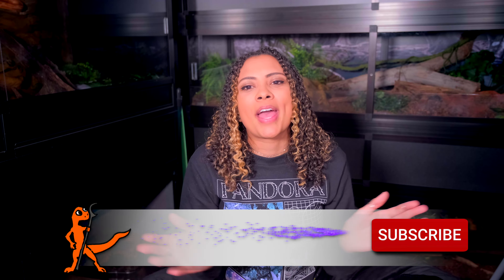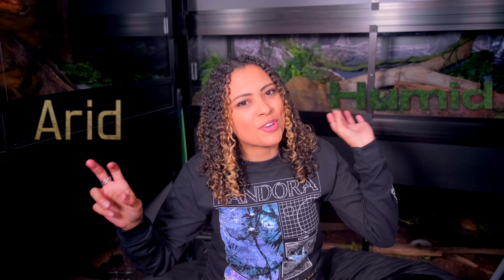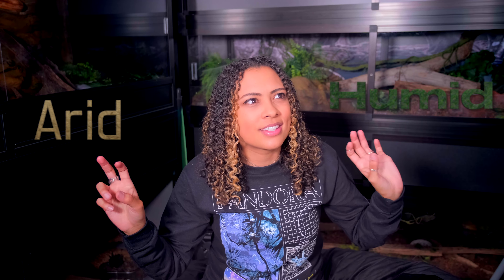Good morning teens, welcome and welcome back to the channel! I'm Elle and this is Elle's Reptiles. This week we are talking all about arid versus humid reptiles — reptiles that like it dry versus reptiles that like it wet. This is obviously a very broad topic so we're just going to be making some quick points about each one.